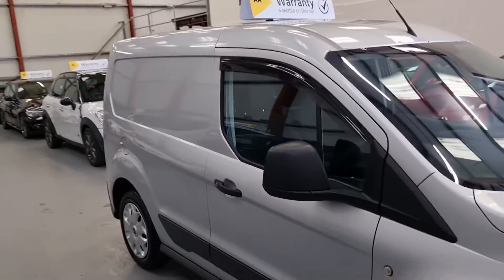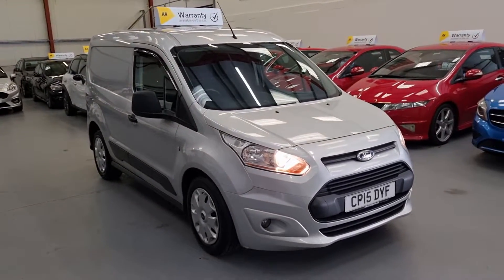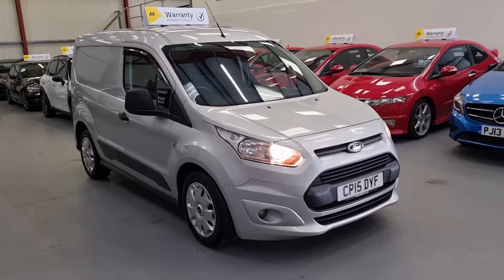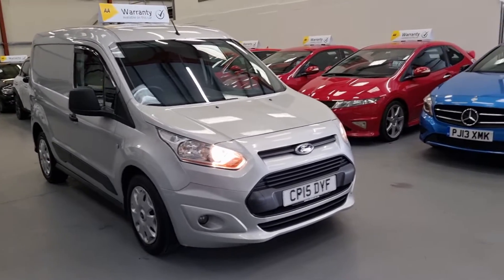The van is absolutely gorgeous. If I was going to change my van, I would buy this — I would keep it myself. You've also got the front bumper and the spotlights.